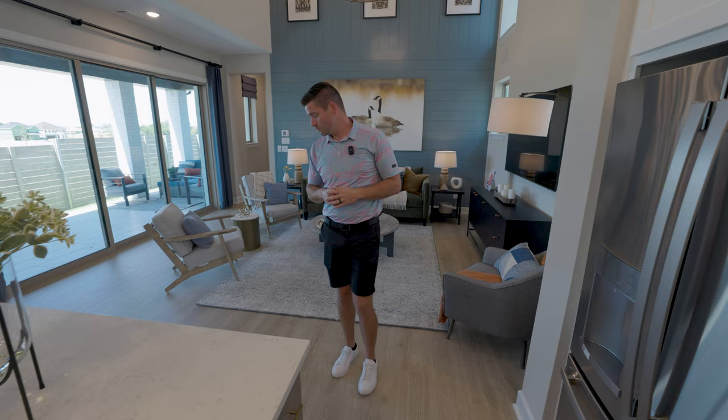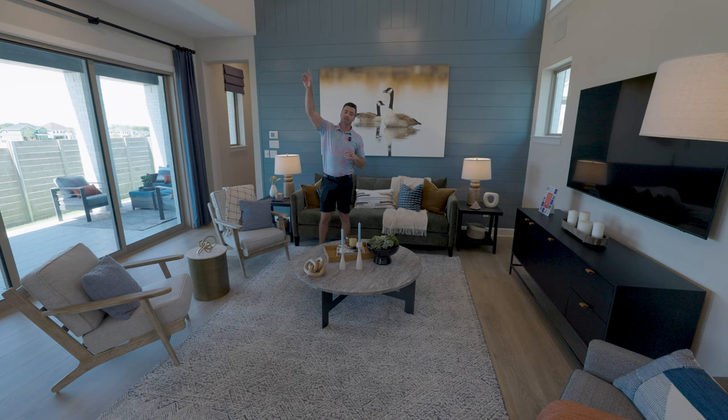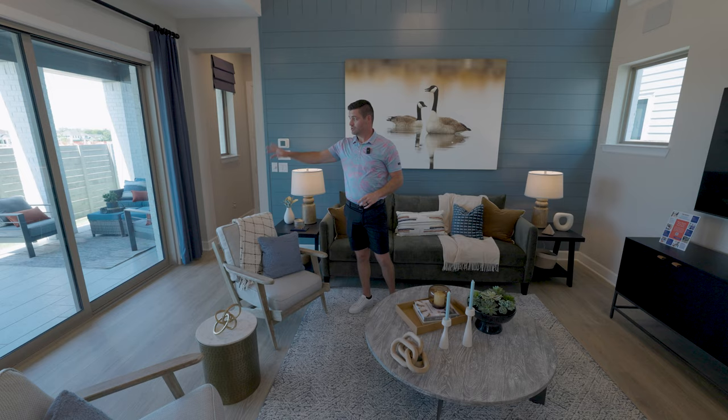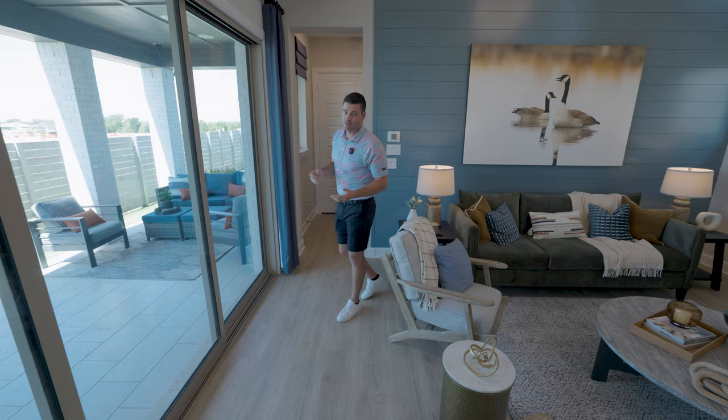Then you walk into your main living area — this is where it really opens up. It's going to go about 20 or so feet into the air, so you've got really tall ceilings looking into the second story. You've got nice modern windows, four of them on this side, and of course everybody's favorite: the beautiful slider that looks out to your oversized patio space. Tons of natural light throughout — you don't need any lights on for this place to be bright. Really nice layout, open feel, but not too open.